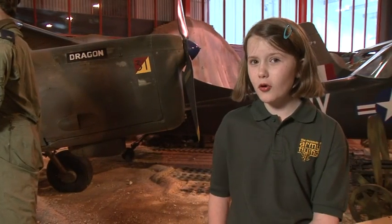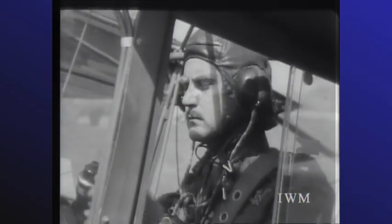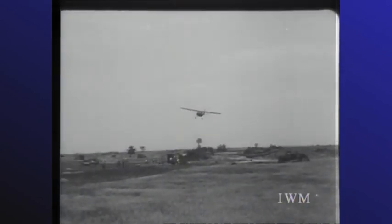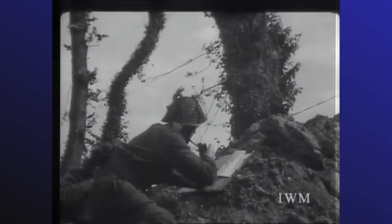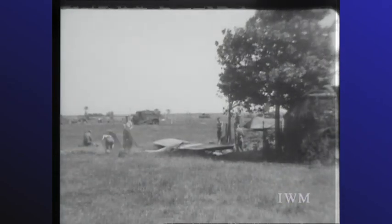This is the Auster, a much smaller plane, but it had a big role to play in the D-Day landings. In Normandy and later at Arnhem, the Army commanders needed to have a good view of the fast-changing battlefield, and the Auster provided them with that view. It could operate from rough fields close to the front line and radio reports back to the troops on the ground. It was also small enough that it could be easily hidden from the enemy's view. We'll be meeting some of the pilots and taking to the air in one of these planes.